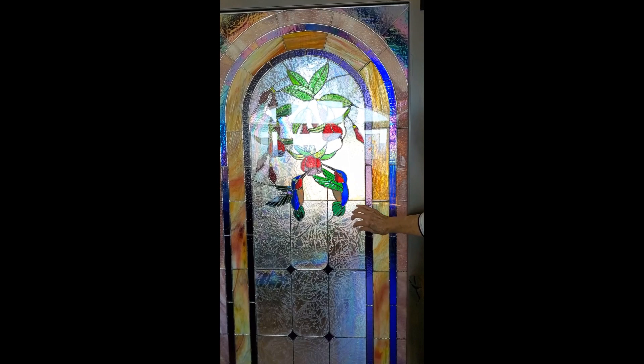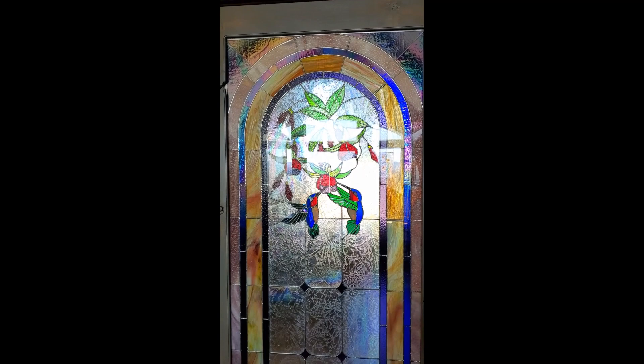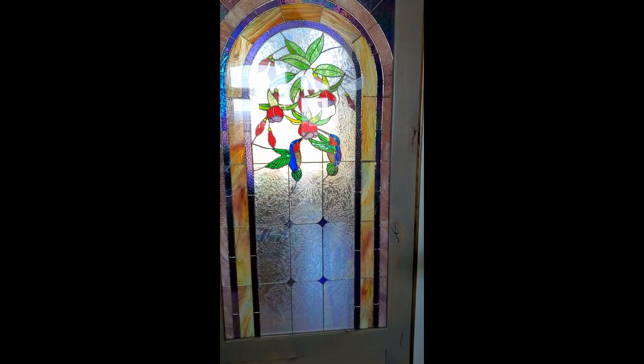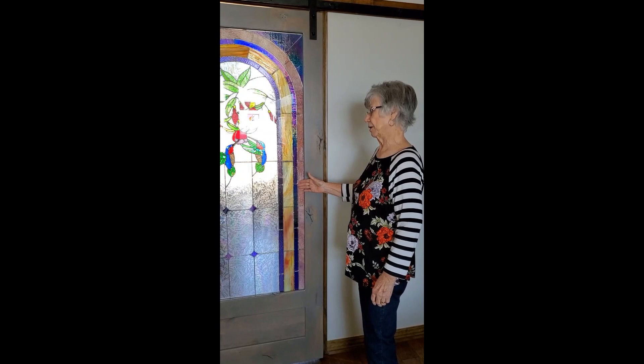Beth sent me the pattern and I started cutting glass. Luckily the house we lived in had my glass shop set up and I could go ahead and make this while we were building. I got the glass cut and took it back to Beth.